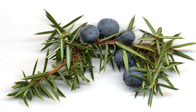A juniper berry is the female seed cone produced by the various species of junipers. It is not a true berry but a cone with unusually fleshy and merged scales, which give it a berry-like appearance. The cones from a handful of species, especially Juniperus communis, are used as a spice, particularly in European cuisine, and also give gin its distinctive flavor. Juniper berries may be the only spice derived from conifers.